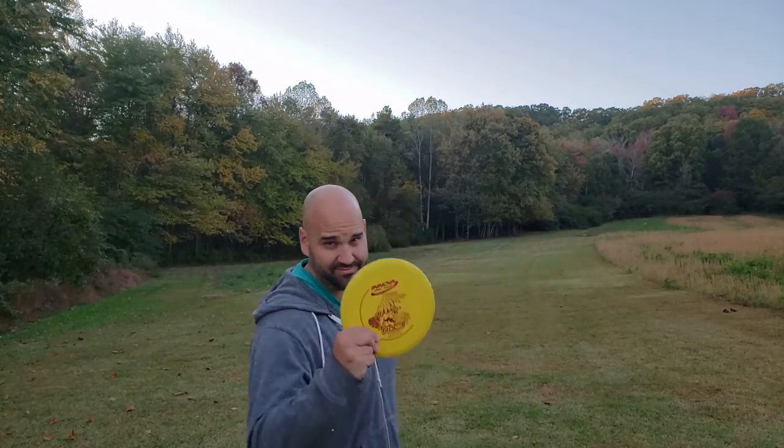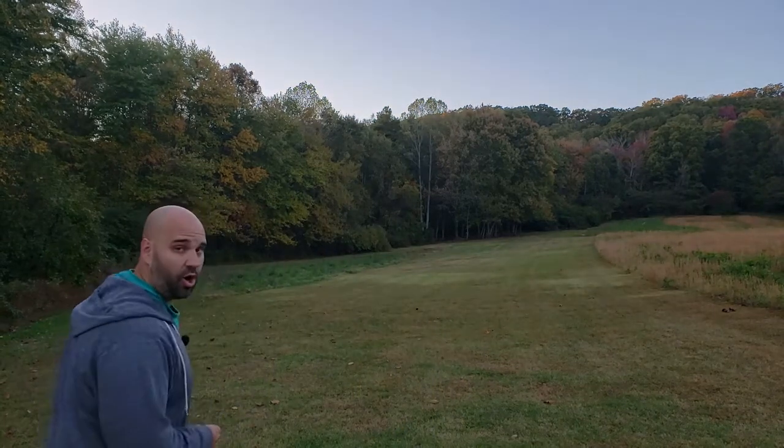We got ourselves an 18-hole professional disc golf course. Check this out. Hole-in-one every time.